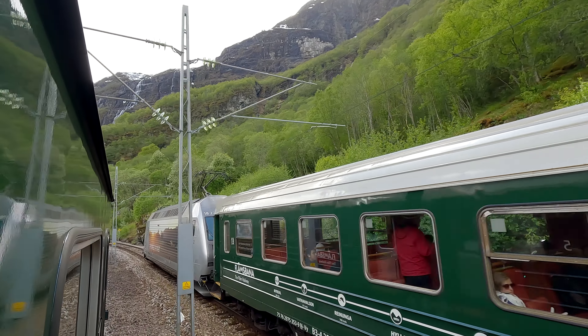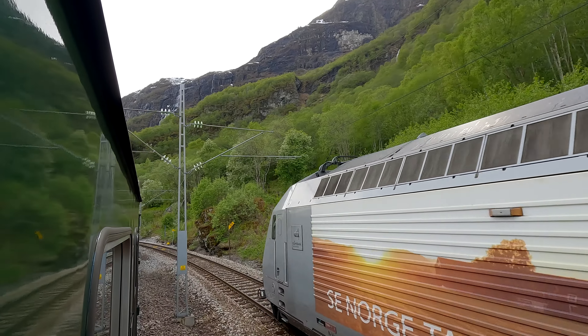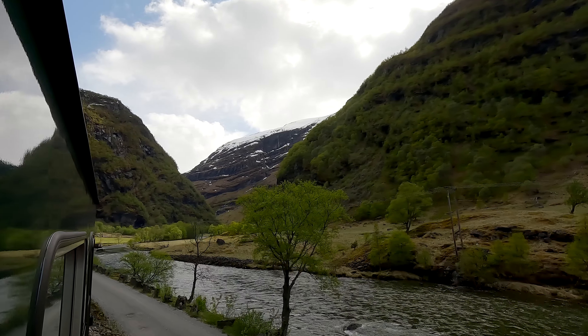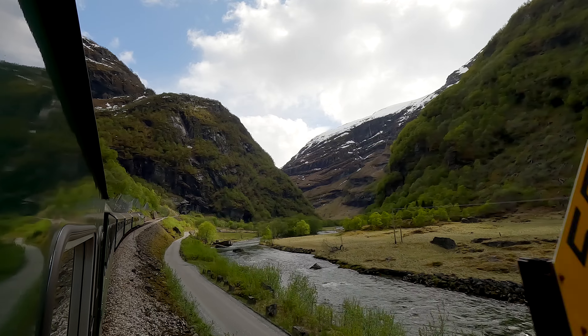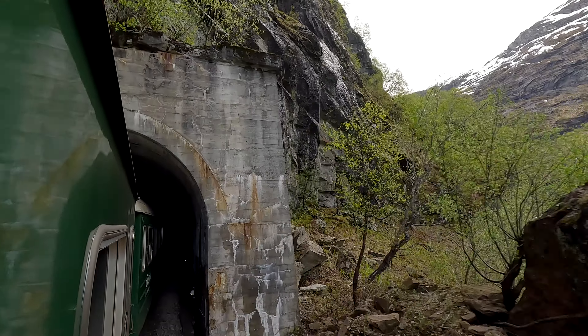As you can see, the train has a locomotive both in the front and one in the back. We are passing Blomheller station and are already 450 meters above sea level — now just about halfway to our final destination at Myrdal. From here on, the tunnels will be even more important along the route.